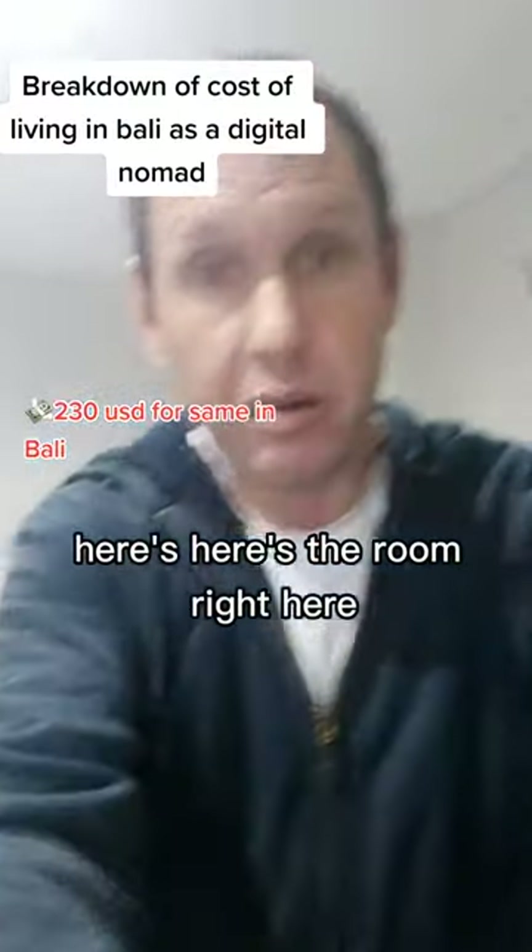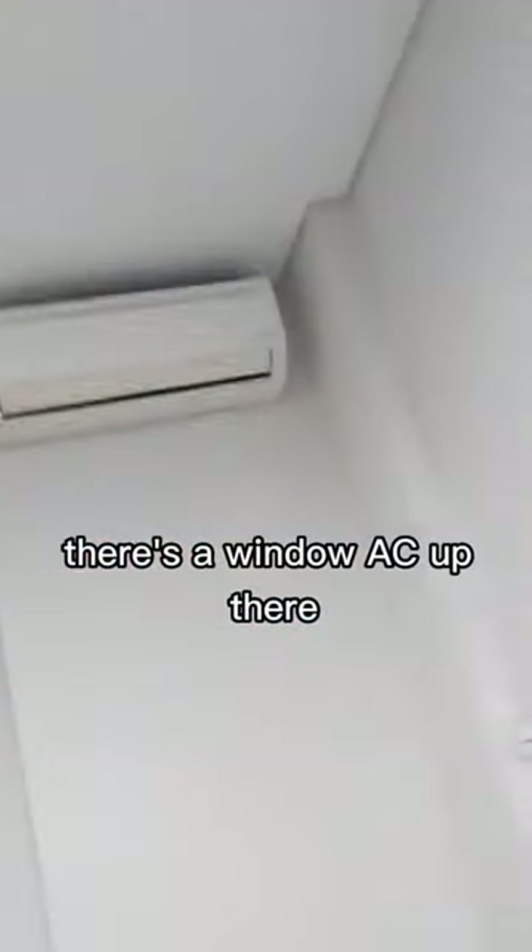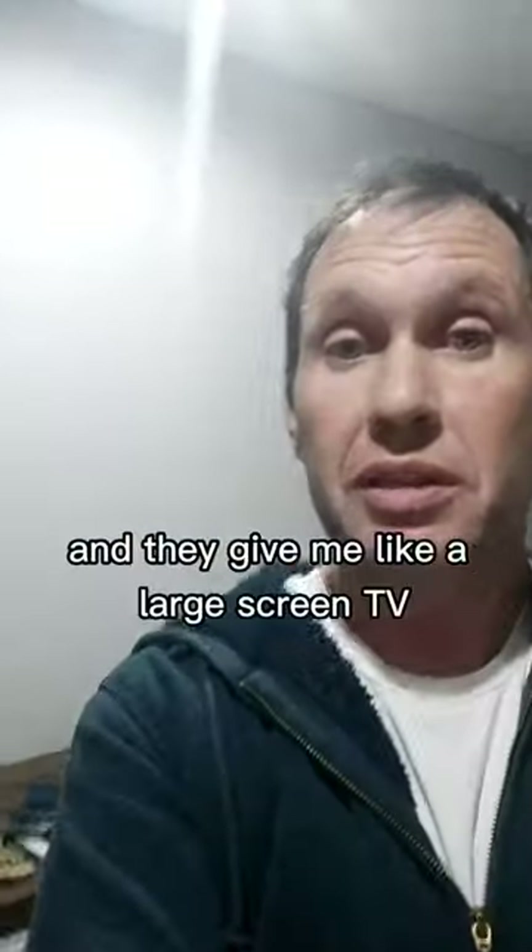Here's the room right here. You can see I've got a closet, there's a window, AC up there, I've got a fridge, a working station, and they give me a large screen TV.